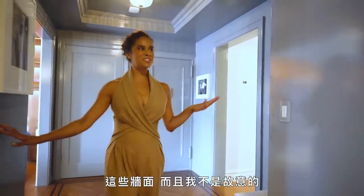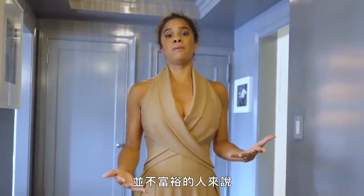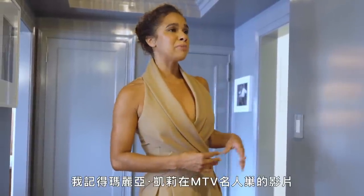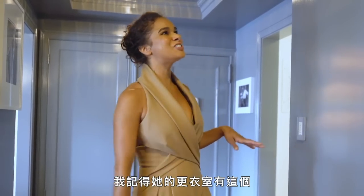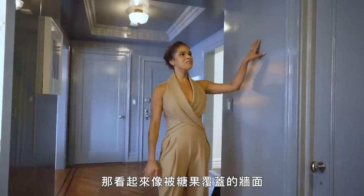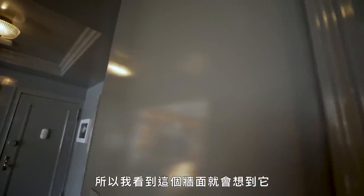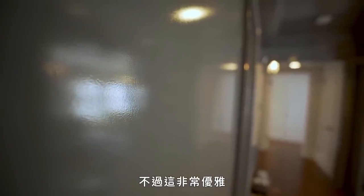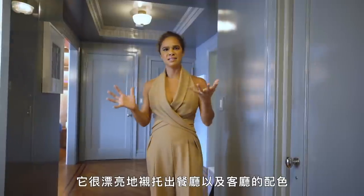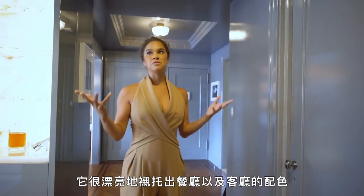These walls — and this was not intentional. As someone who didn't come from a lot in my youth and growing up, I remember Mariah Carey's Cribs, and I remember in her dressing room she had these candy-coated walls in this pink color. That's what I think of when I think of these walls — it's like my ode to Mariah Carey's Cribs. But it's really elegant and it just ties in everything in the dining room and living room so beautifully.